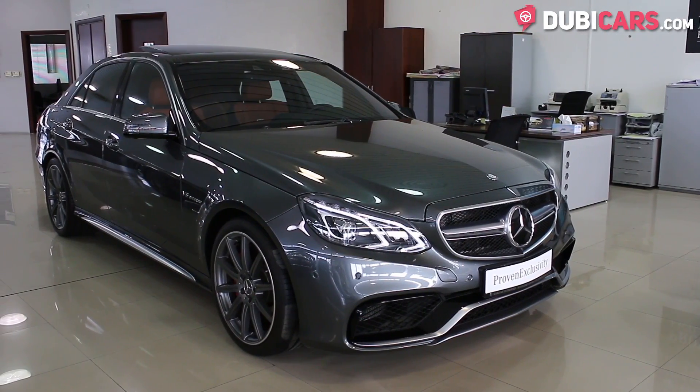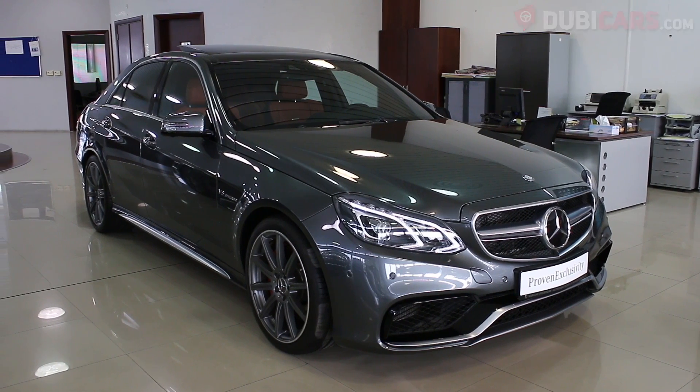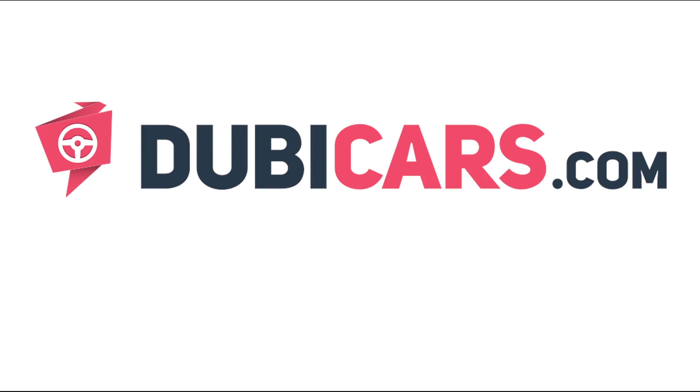The Mercedes-Benz E63 S you see in this video is available at Gargaff Mercedes-Benz Automarket. For more information, contact details and the price, see the description below.